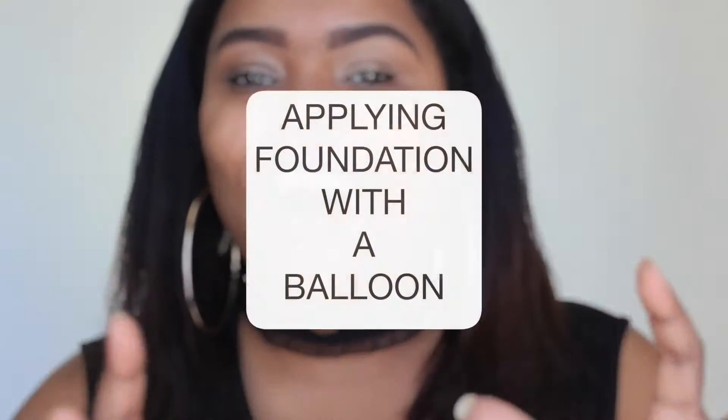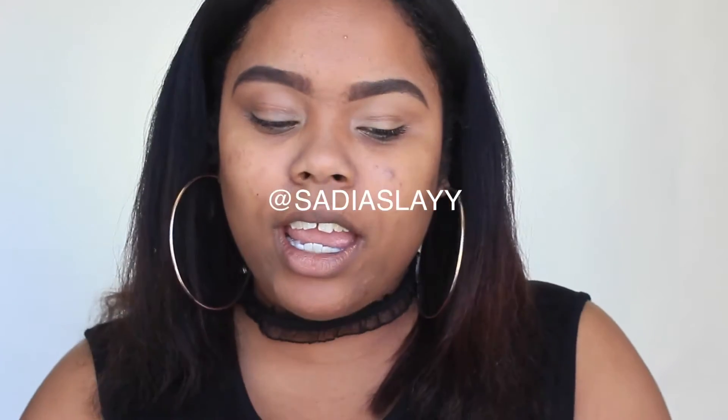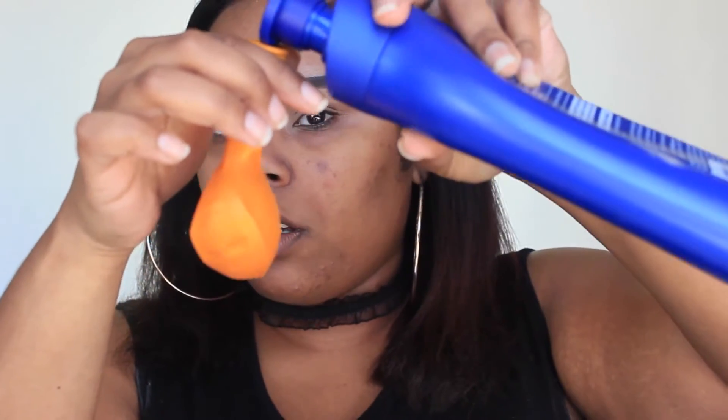We've all seen people do their makeup with the booby blender, the shoe cushions, and even a condom. The one I've seen recently — I'll give the young lady credit because she may be the first I've seen do it — she took a balloon. I got the metallic ones because I wanted to be cute. She took her lotion and pumped it in. This is probably going to take forever.